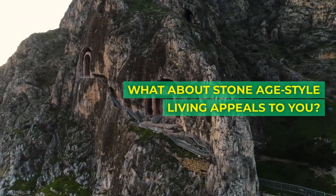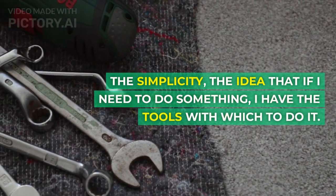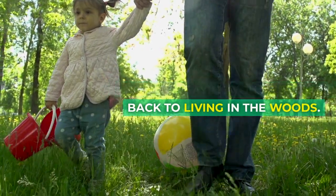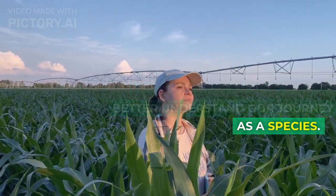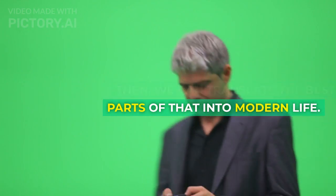What about Stone Age style living appeals to you? The simplicity — the idea that if I need to do something, I have the tools with which to do it. No one's saying you need to go back to living in the woods. What we want to do is better understand these skills to better understand our journey as a species. Then we can translate the best parts of that into modern life.